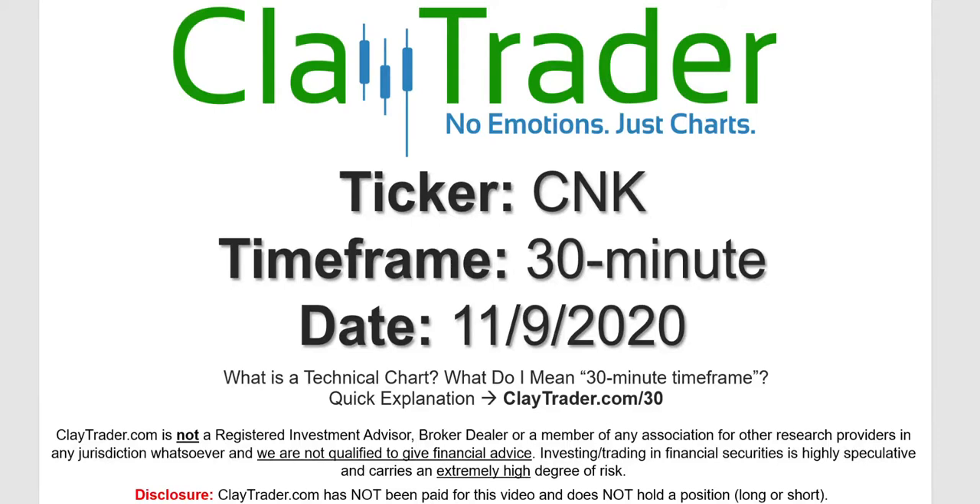We will take a look at the 30-minute time frame. I'm not sure what I mean by 30-minute — I do offer an explanation video at that link.